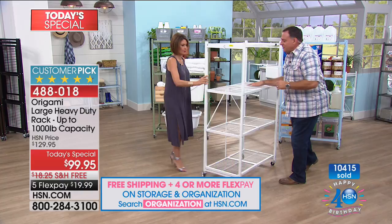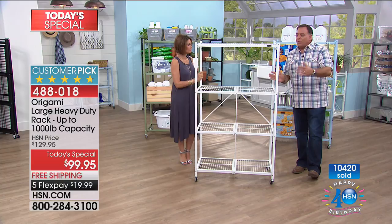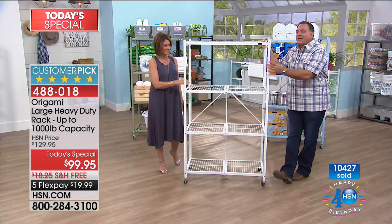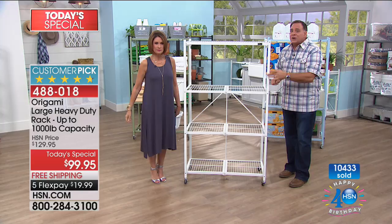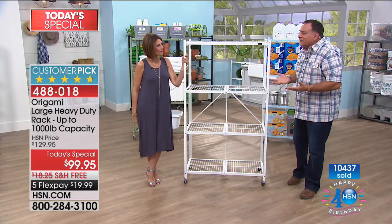Each shelf is three feet across, so with four shelves you're getting 12 linear feet of storage in a three-foot footprint. Each shelf is a foot and a half deep — most shelves out there are about 12 inches, so you get an extra half foot with Origami. These are made out of powder-coated steel — chip resistant, scratch resistant, and corrosion resistant. You can leave this outside, no problem, or use it inside as furniture.